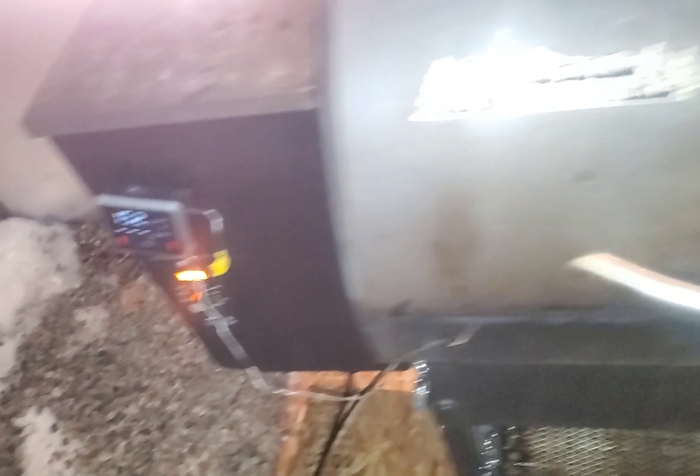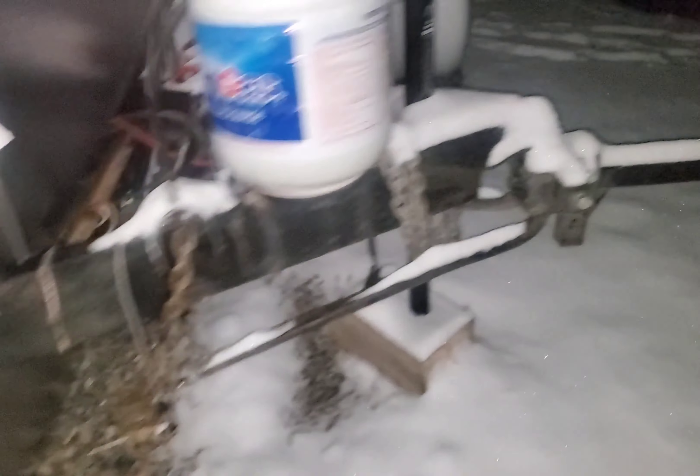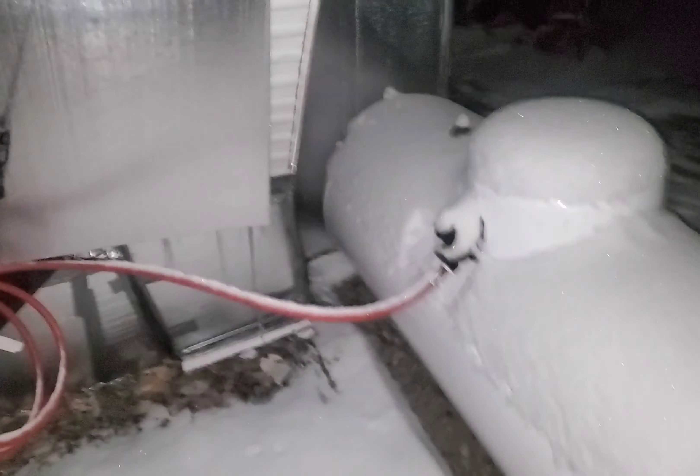We're at 152. We finally moved, got everything all insulated in for the winter. Big propane tank.